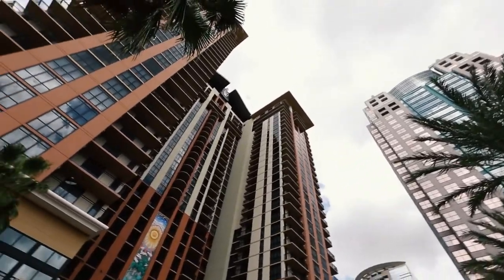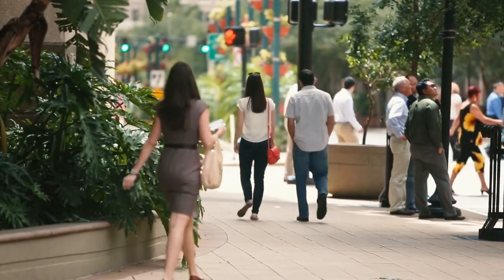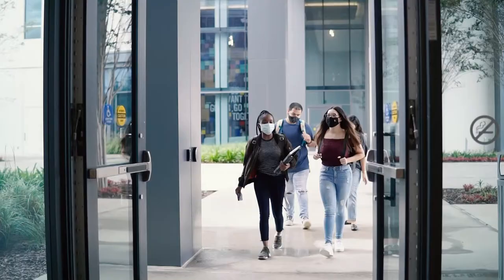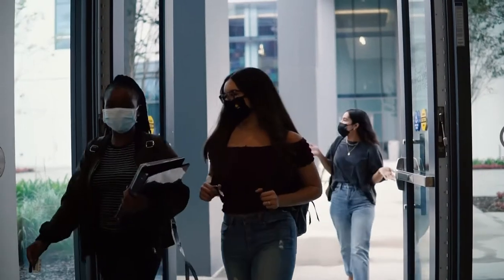Because our campus is located in the heart of downtown Orlando, we've added additional security measures to ensure that faculty, staff, and students feel safe inside our buildings. After hours, building access is through a secured access entry system. That means that you need your UCF card to gain access into buildings and offices. This helps control who can get into our buildings.